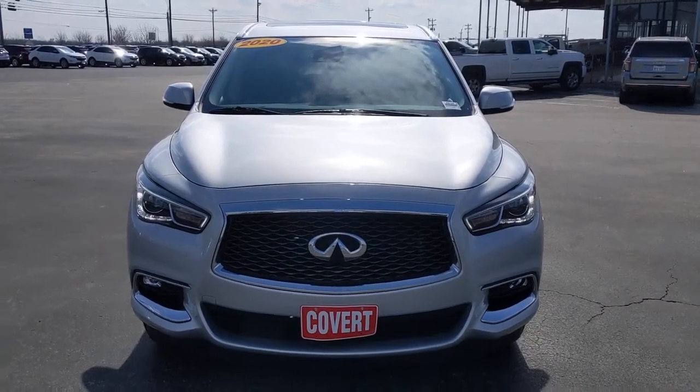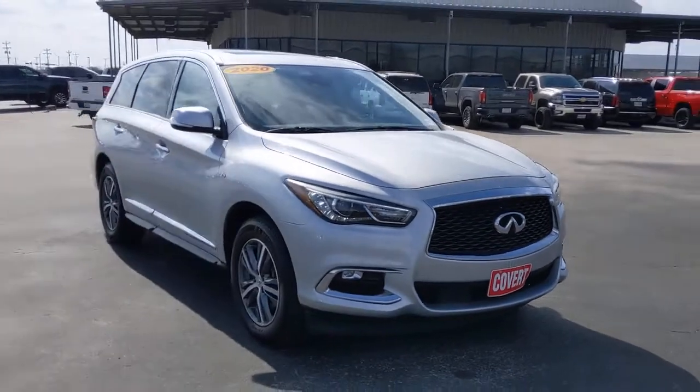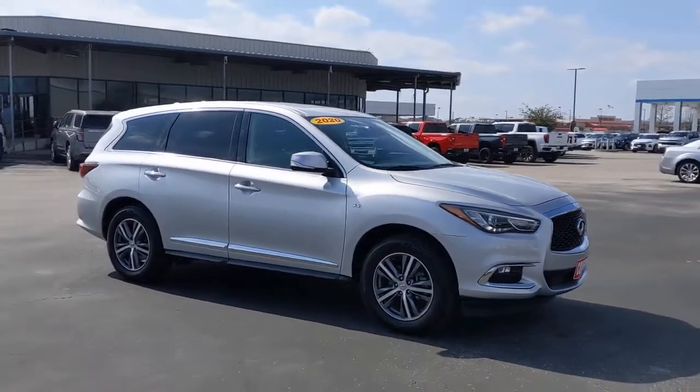Enjoy the view of this 2020 Infiniti QX60. With less than 25,000 miles on the odometer, this vehicle provides excellent value.